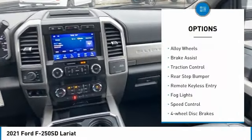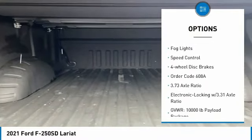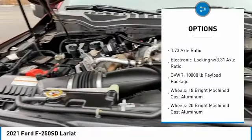Hill descent control, electronic stability control, alloy wheels, brake assist, traction control, rear step bumper, remote keyless entry.